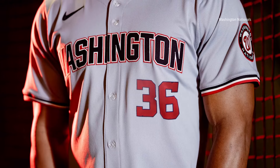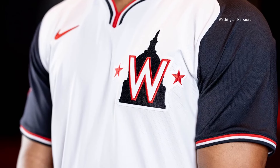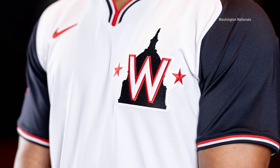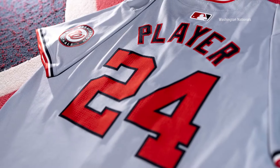Turning to baseball this morning, the Nationals just unveiled the team's 2024 uniform collection. It's composed of five jerseys, including the club's first pullover with a DC silhouette on the arm. Pretty cool. The road grays have also been updated.